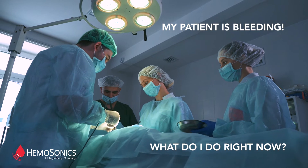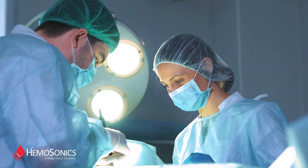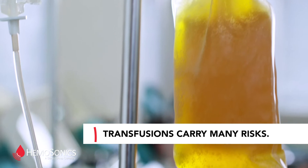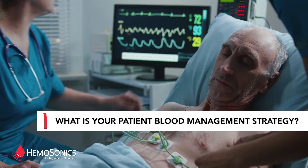How quickly do you need viscoelastic coagulation results in your operating room or ICU? With blood products in short supply and transfusions posing many risks, you need reliable, actionable information as you consider blood management strategies for your patients.